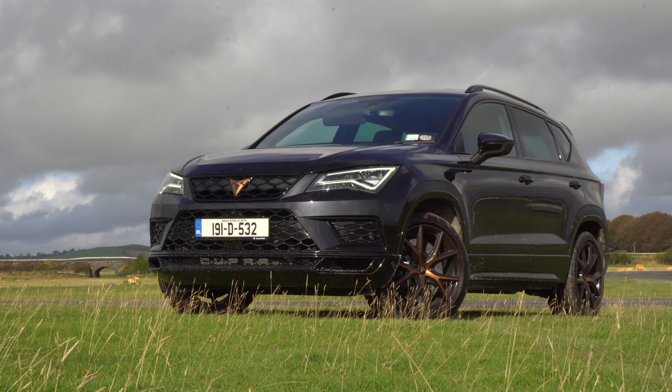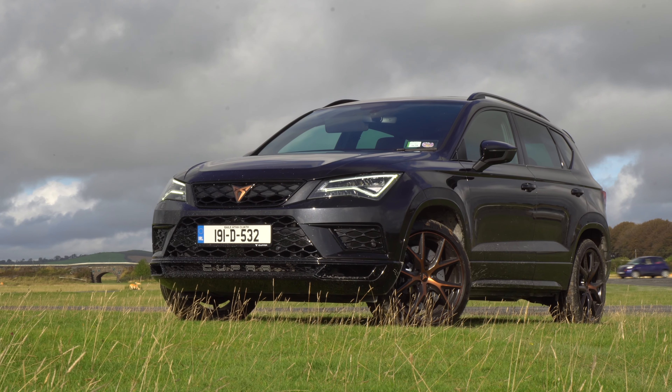What do you think of Cupra's first standalone model, and what would you like to see them make next? Please let us know in the comments section below, like and share if you enjoyed the video, and hit subscribe if you'd like to see more.